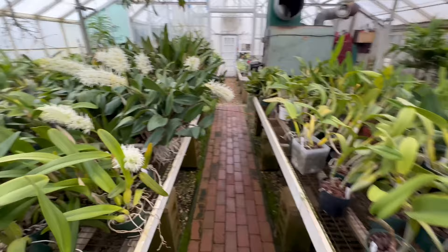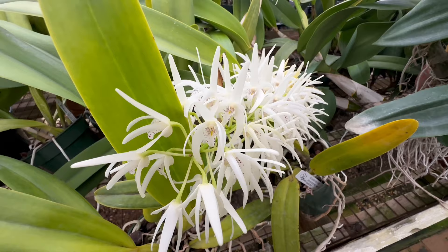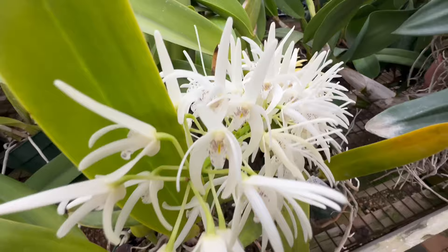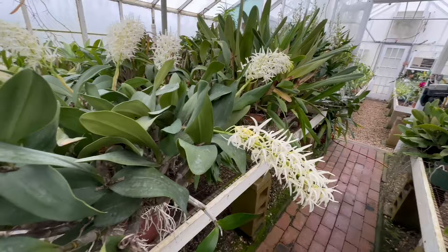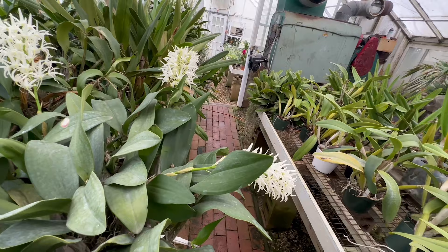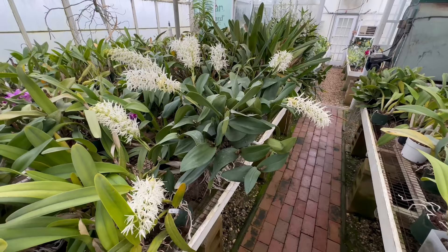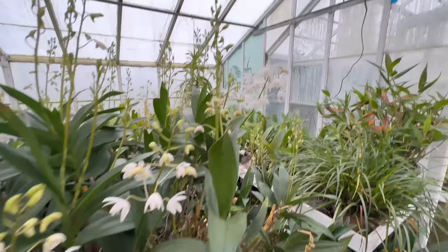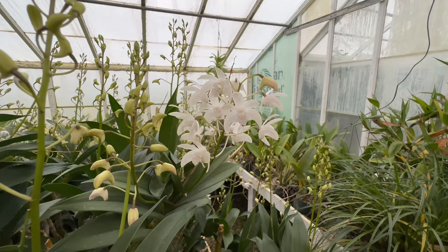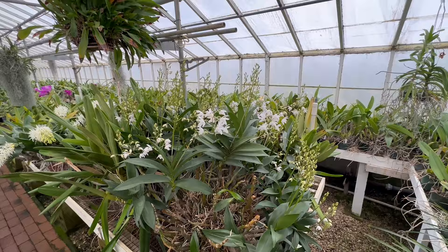Now, this monster of a Dendrobium — a species Dendrobium with beautiful white flowers with nice speckling in the lip area. You can see all the spikes on this plant. This plant is humongous. This is an Alba version of that Dendrobium kingianum that we saw earlier — another fantastic specimen plant. Look at the flowers coming on this guy — he will also have hundreds and hundreds of flowers.